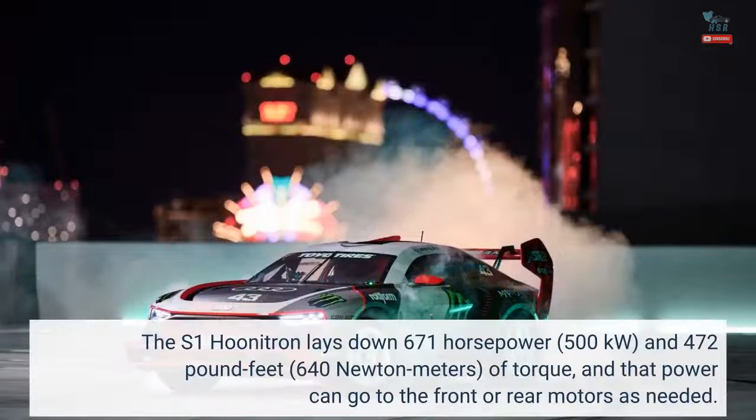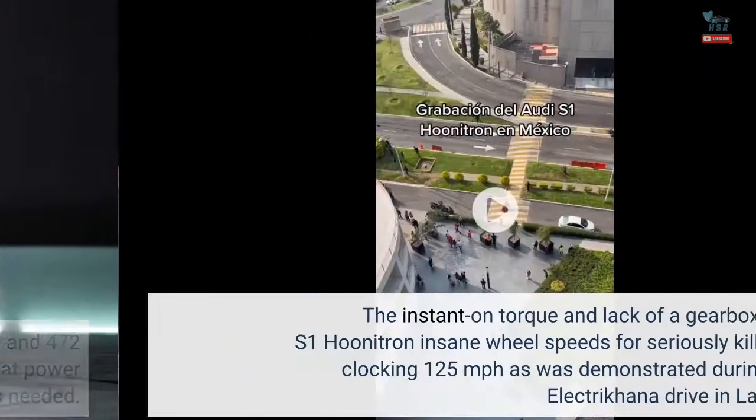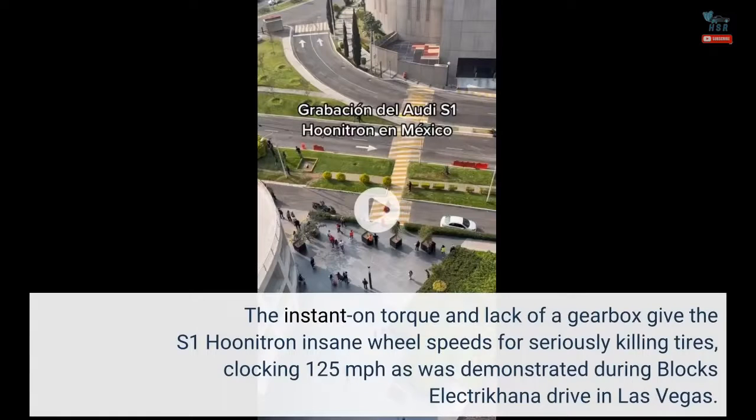The S1 Hoonatron lays down 671 hp (500 kW) and 472 lb-ft (640 Nm) of torque, and that power can go to the front or rear motors as needed. The instant-on torque and lack of a gearbox give the S1 Hoonatron insane wheel speeds for seriously killing tires, clocking 125 mph as was demonstrated during Block's Electrikhana drive in Las Vegas.